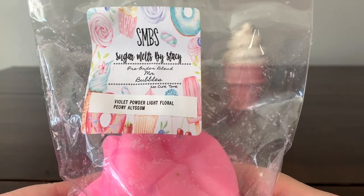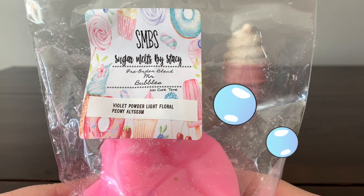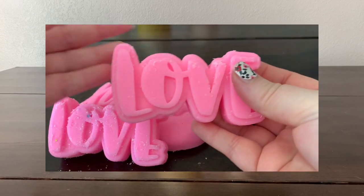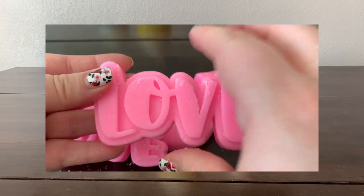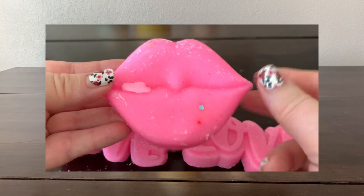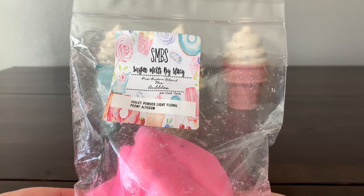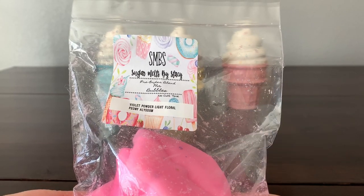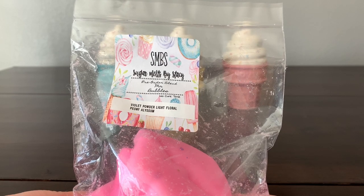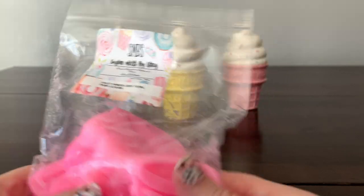Next I have a bag in 'Mr. Bubbles,' which is violet powder, light floral, peony, and alyssum. It smells good — it's kind of taking me back to Mr. Bubble days when you splash about and your mom pours it in your bath. It smells a little bit more floral than I remember, but we'll see what it's like when it's melting.